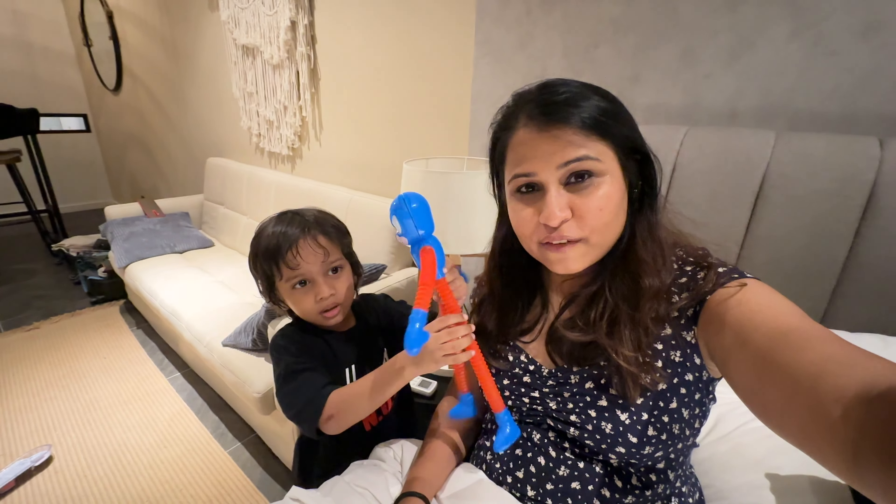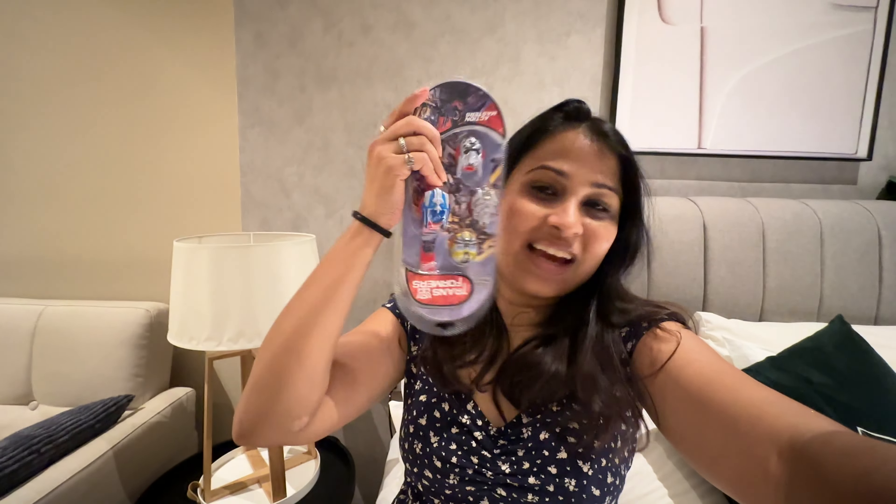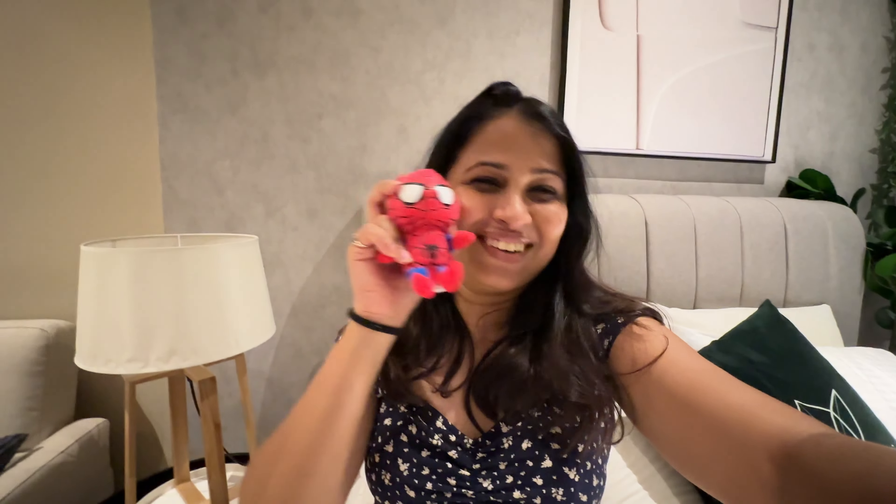He got lots of toys! So that was Petaling Street Chinatown and Central Market - Central Market was okay, Petaling Street was good. There are a lot of food stores there - we had milk tea and there's mango juice, Chinese street food, a lot of stuff. We just roamed around and got some toys for Nakshan. He's showing off his Transformers watch and Spider-Man toy!